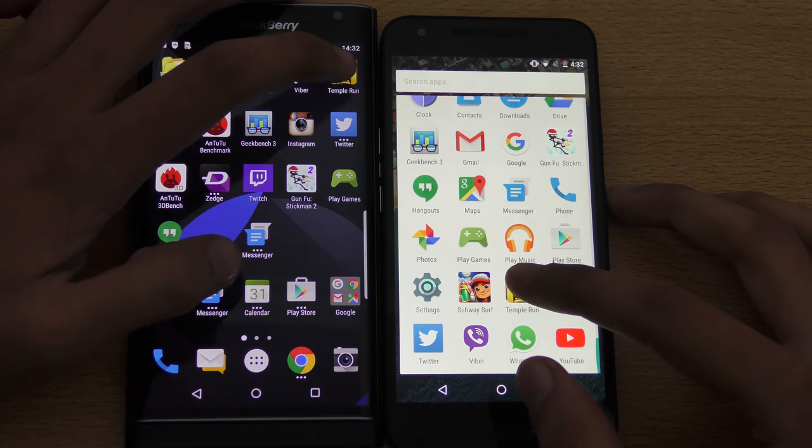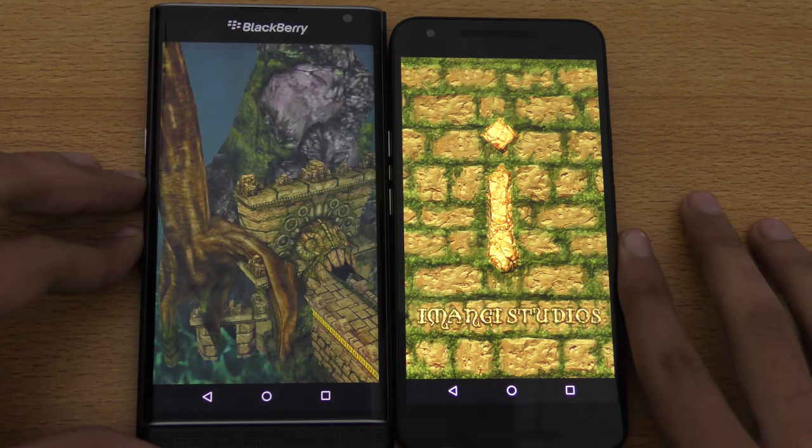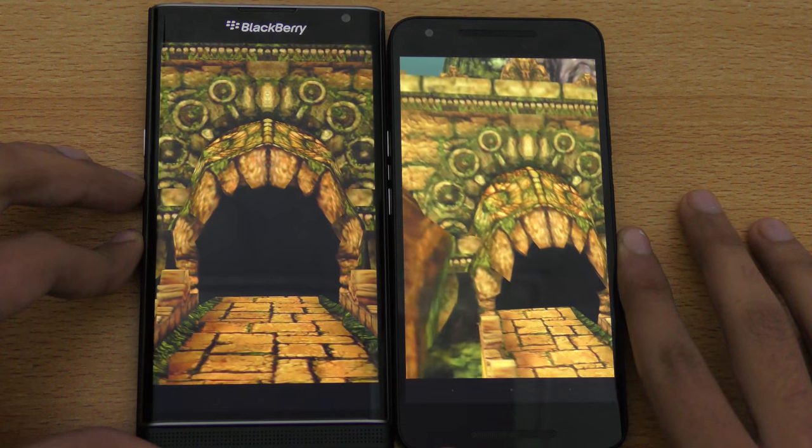So Temple Run here — here we go. As you can see, BlackBerry Priv wins this one.